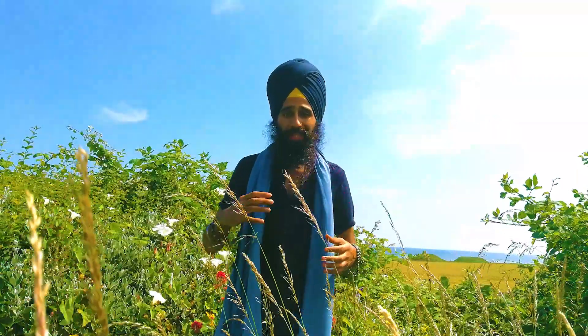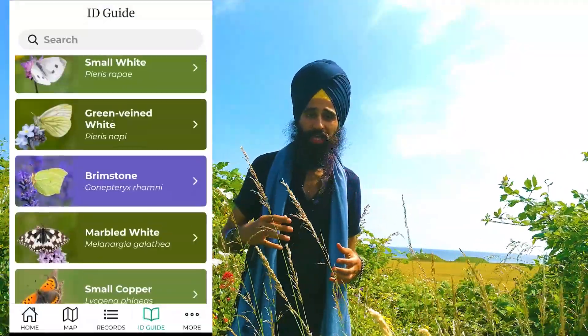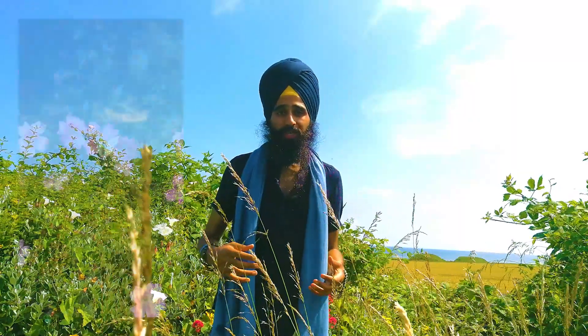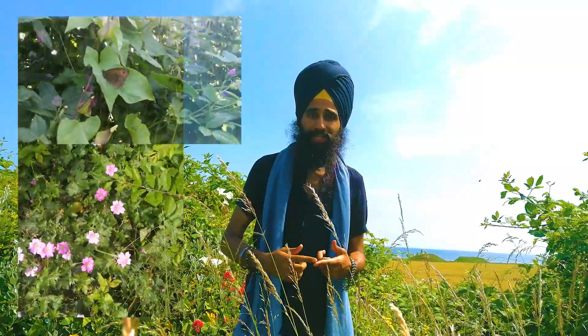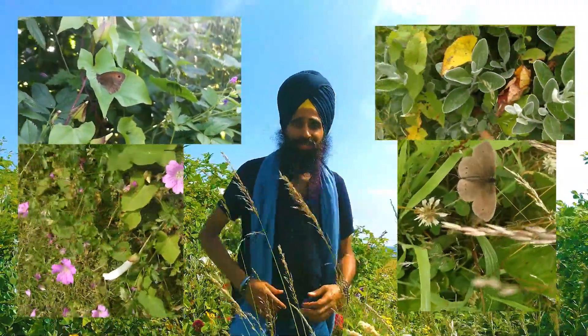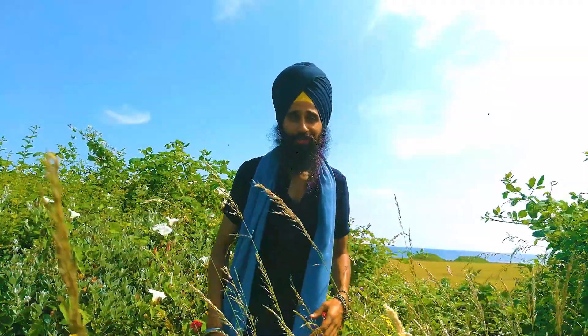The big butterfly count comes with an app where you can find your location on a map, and it also comes with a species identification chart. So far in my garden I've found small white butterflies, brown meadow butterflies, and ringlets. All the best with your search, guys, and I look forward to hearing about your butterfly counts.